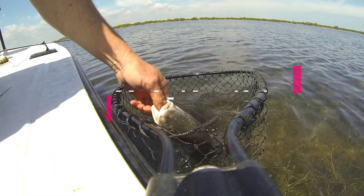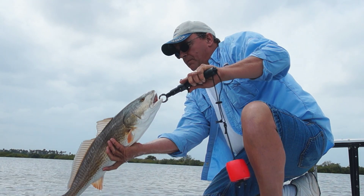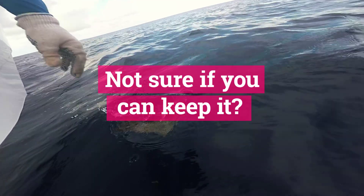Not sure which fish you caught? Need help identifying the species? Do you know the local fishing rules and regulations, or whether or not you're allowed to keep it?